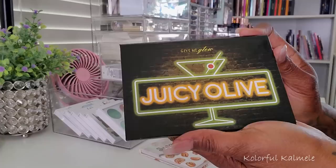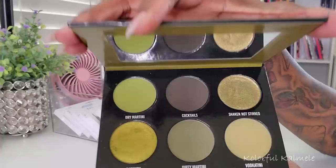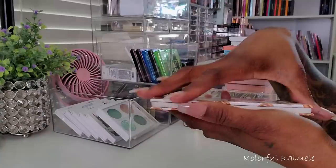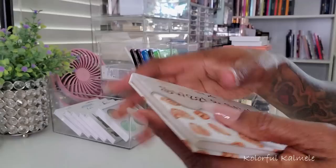This one is from Give Me Glow — Juicy Olive. It creates one of the most beautiful green eye looks. This one in the Croc palette from Clarity Cosmetics — beautiful beautiful green eye looks, best ones I've ever done in my life. And then Sticky Sweet from Give Me Glow — another smaller palette with a beautiful color story. I have not used this yet, every time I open it I just stare at this shade right here.